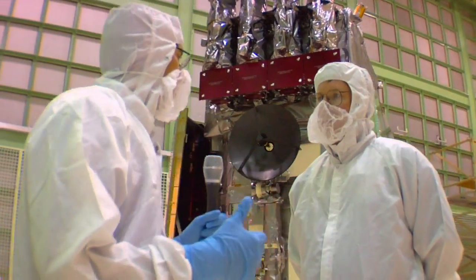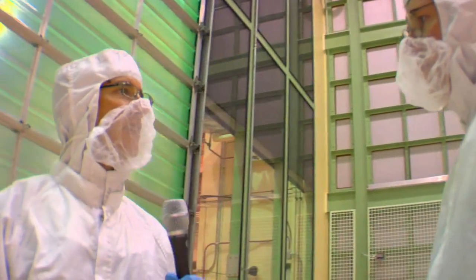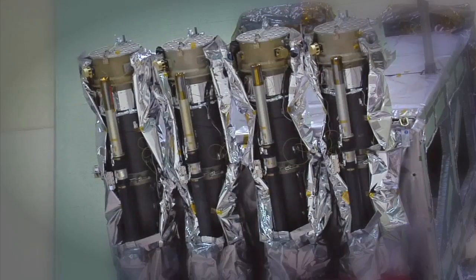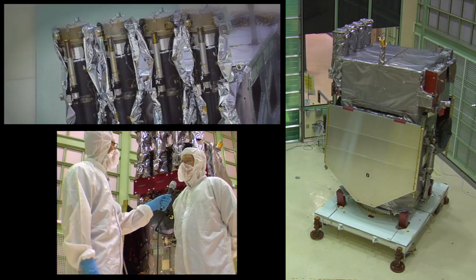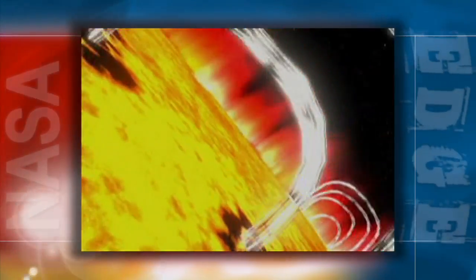One of the cool things about SDO is that, for the first time, the pictures we're going to be seeing will be better than HD — almost IMAX quality. We're actually going to be 10 times greater than high definition, bringing those pictures down every two seconds. We'll get full disks of the sun in many wavelengths and be able to make really good movies and see on a fine scale what's going on near sunspots and in areas where there aren't any.